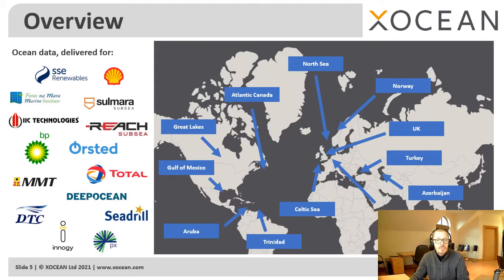To date, we've delivered data to a wide range of clients across the oil and gas sector, government agencies, and fastest growing of all, offshore wind. Our projects have covered a wide geographic area from Europe to the Americas, and this year we plan to start operating in the Asia Pacific region.